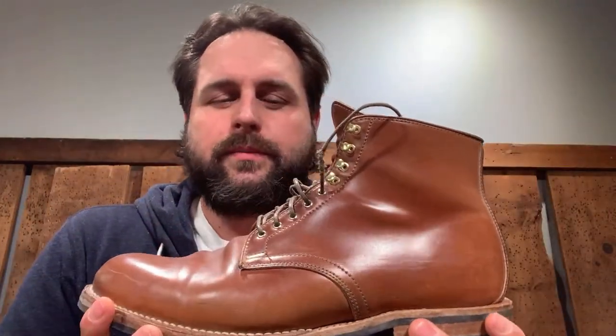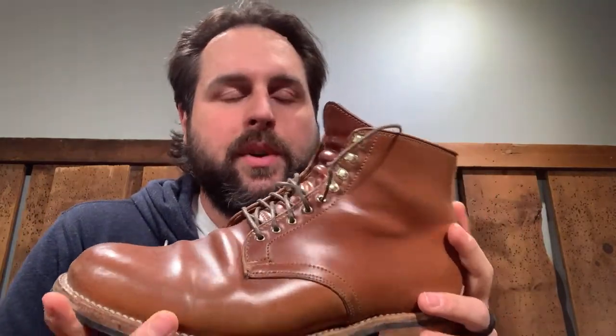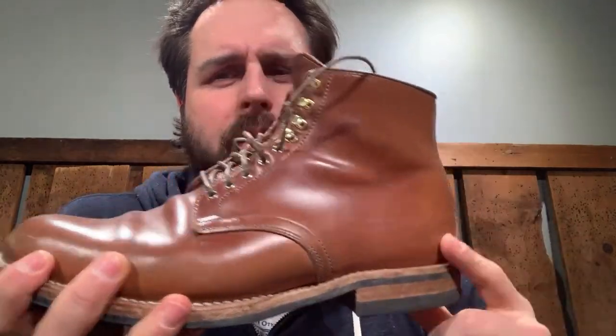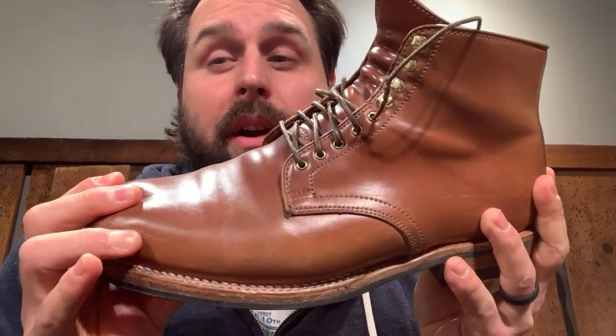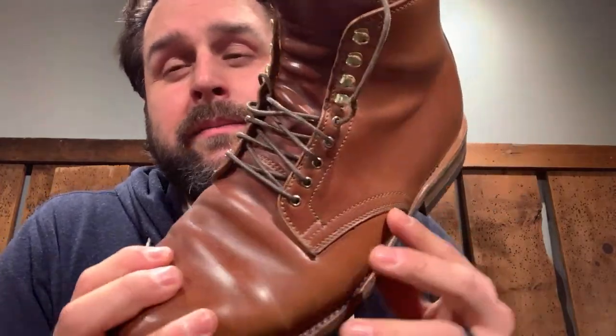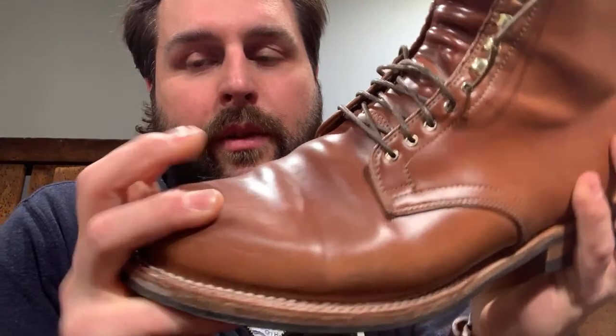This is the Viberg service boot in natural shell cordovan. I've had these for about a year, switching between these and the Grant Stone diesel boots. The Viberg was just way too firm at first, but I've finally hit a spot where it's equally comfortable to just about everything else I have. This is the only shell pair I own right now, and it's the best way to show a perfect break — there's no pebbling at all on shell cordovan. You'll have this same look forever.